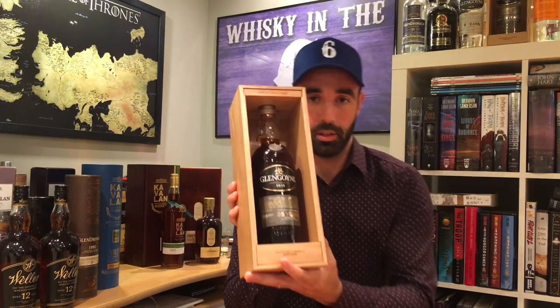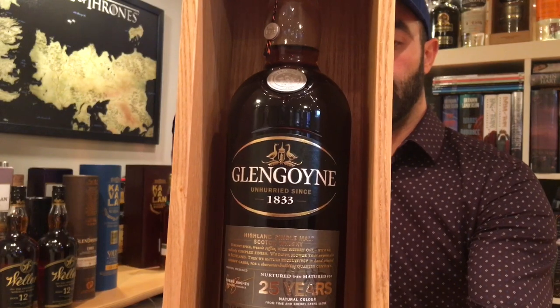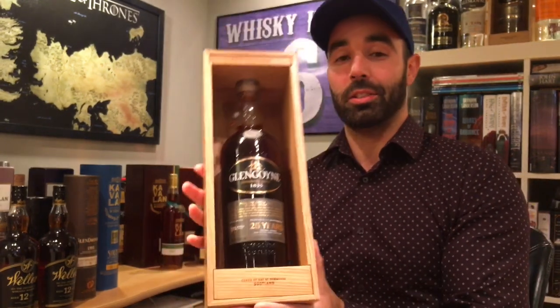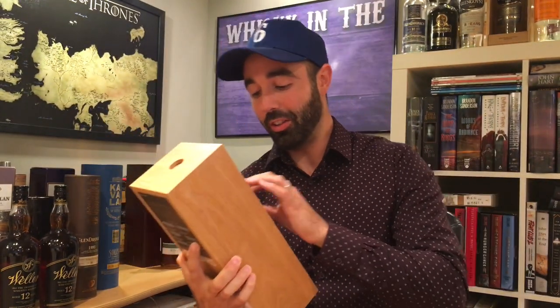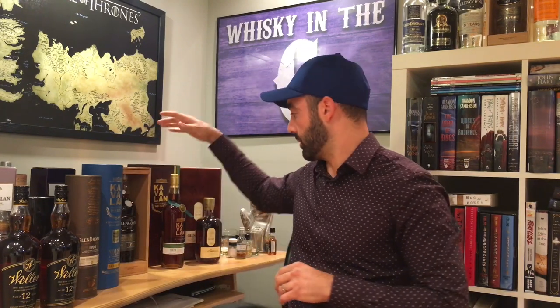I went through an entire bottle of this Glengoyne 25 year old. It's still modestly priced, I guess you can say, at about $400 — although that's out of a lot of people's price range. I believe that Glengoyne 25 year old is going to skyrocket in price. That's why I had to replace my bottle, because it's just beautiful stuff.